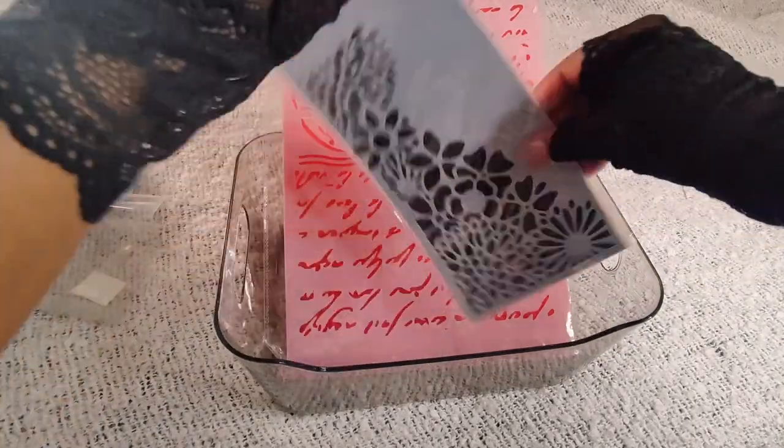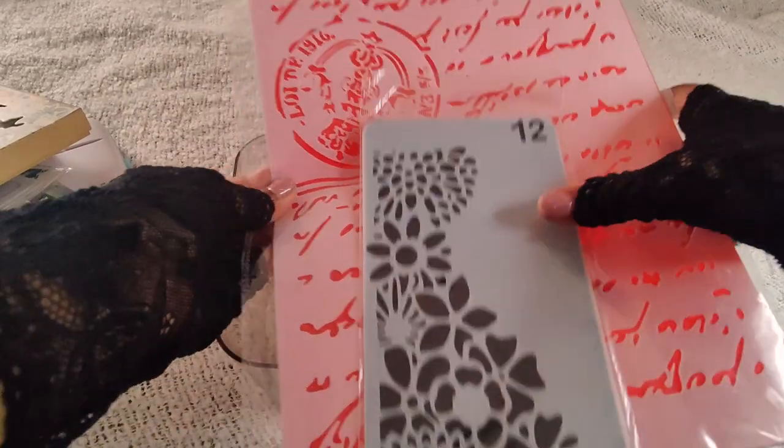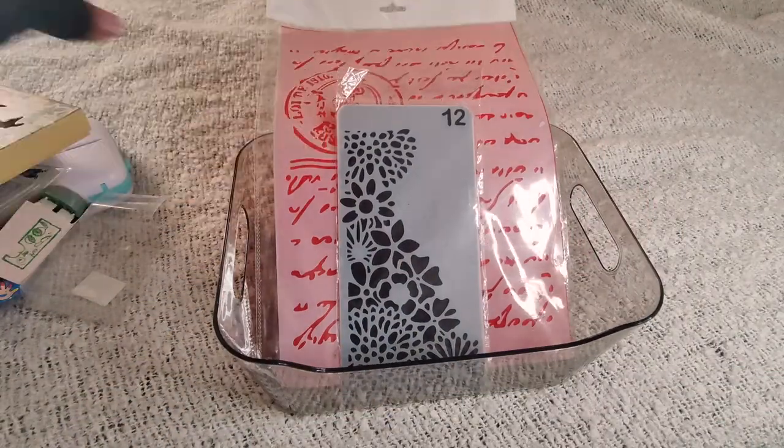Then we have the stencils that I got from Encarto — two stencils that I can use for my scrapbooking.